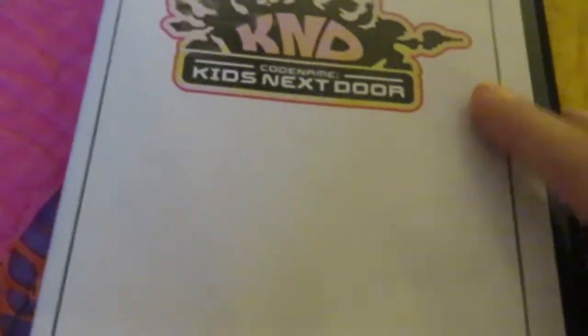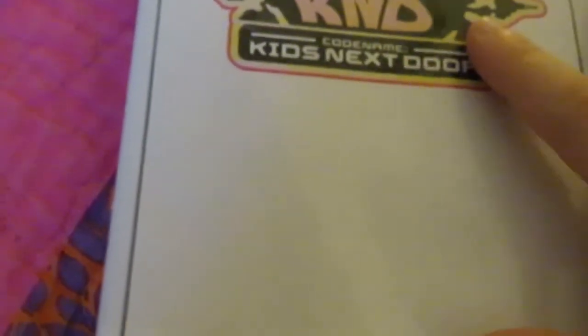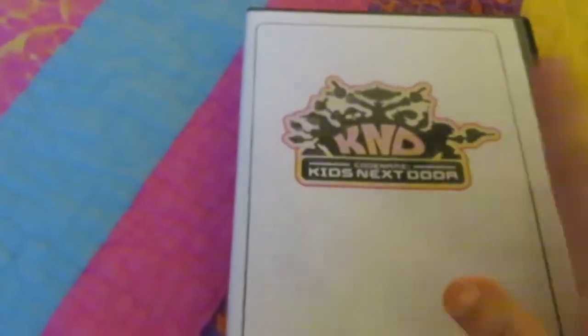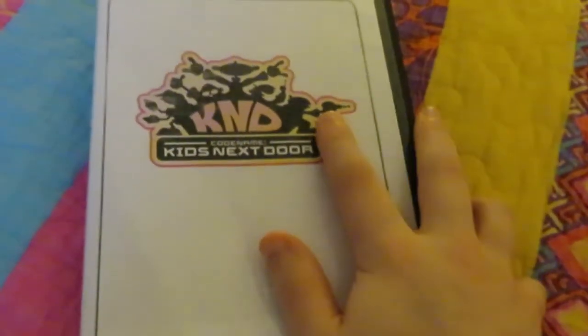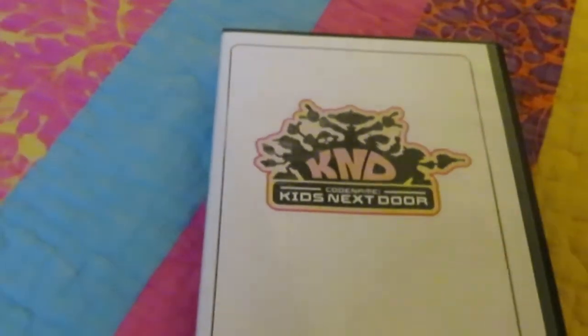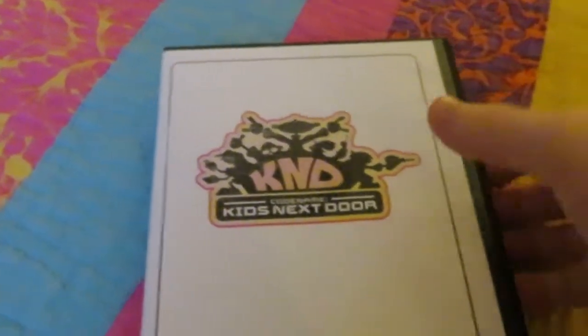Hey guys, I'm just going to do a little video on this cool DVD. I've had it for a while now. As you can see, it's The Kids Next Door the box set, and this is actually not an official release, so it's like a rare DVD.